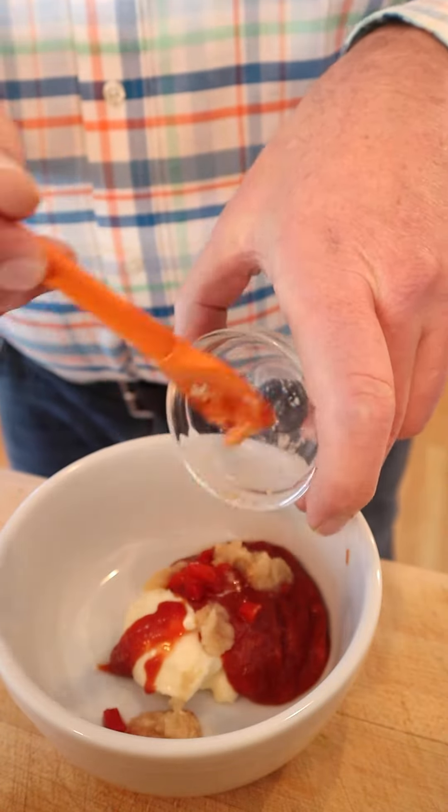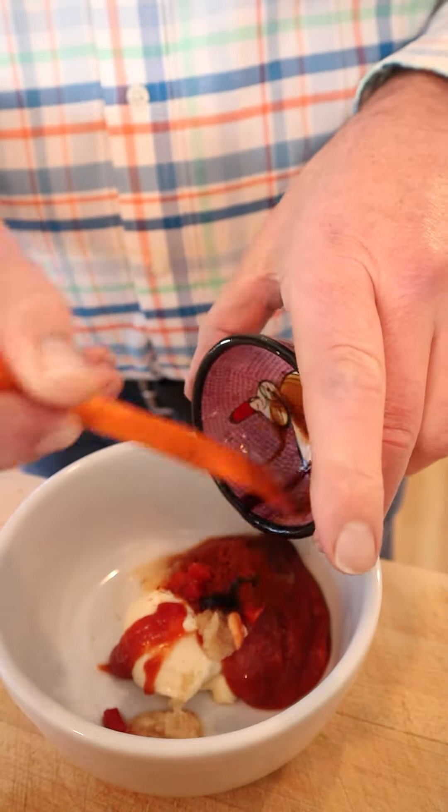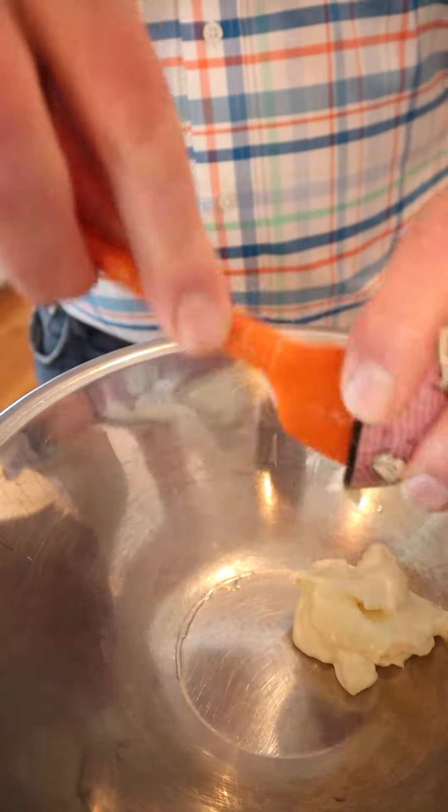So we start off with mayonnaise, a little chili sauce, pimentos, horseradish, smoked paprika — what's this here sauce — and some chopped up chives.